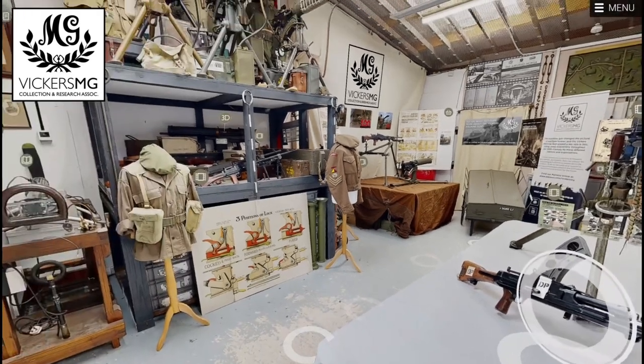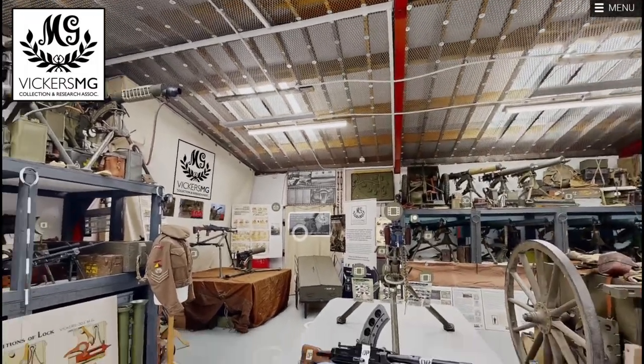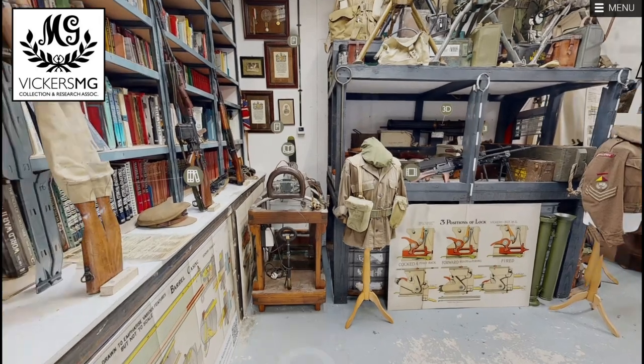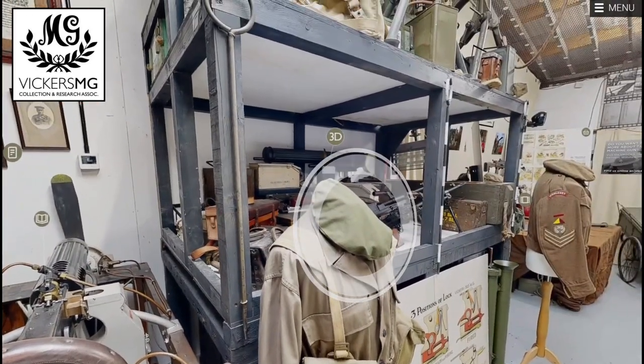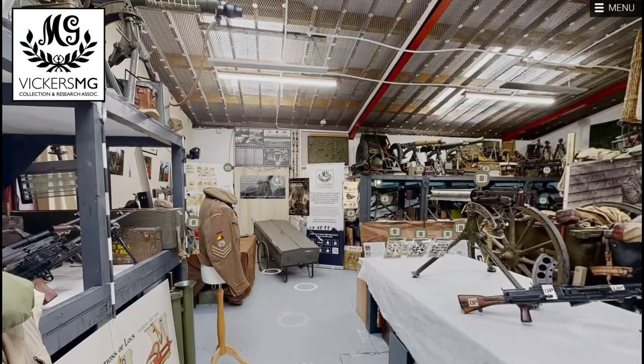Most of those Vickers machine guns are the Mark 1, tripod-mounted and water-cooled. We also have the Mark 1 Star air-cooled variant used on planes with the Constantinesco interrupter gear, and we have the Mark 5.5-inch variant that was used in tanks.